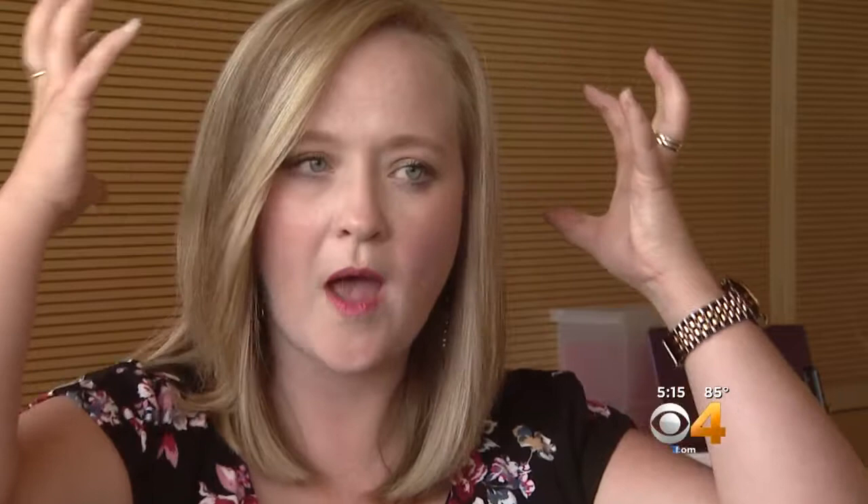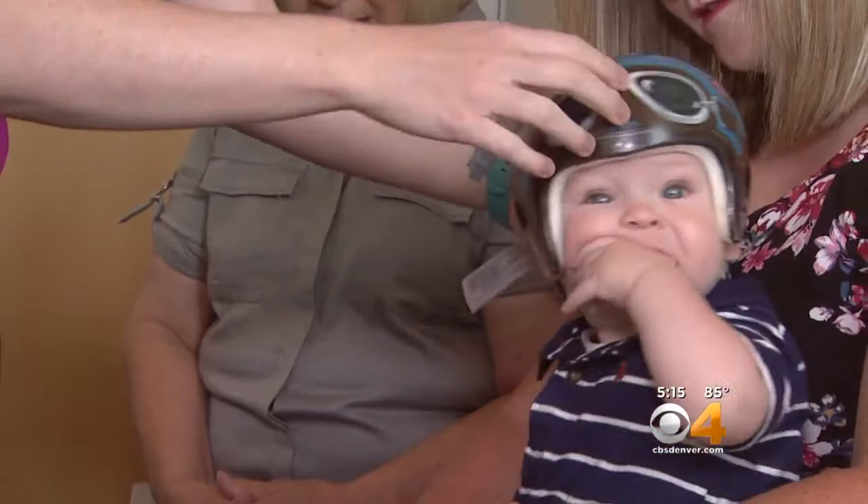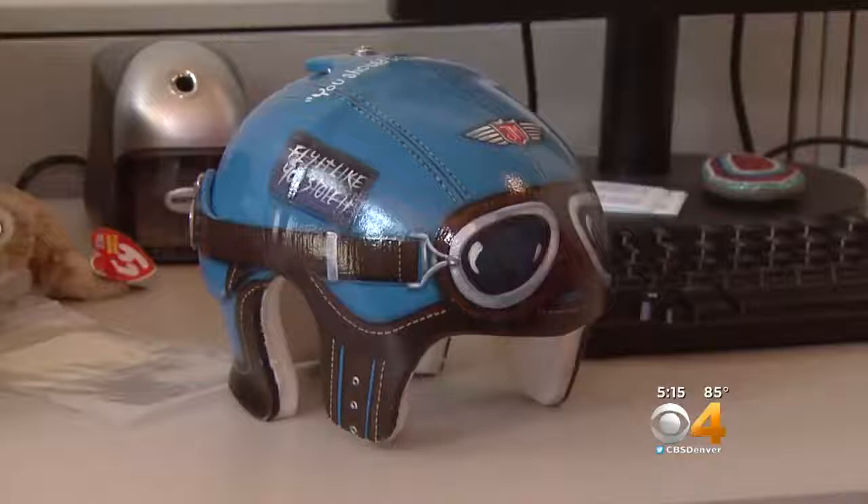At five months, through small incisions in Jude's scalp, surgeons removed a narrow strip of fused bone. Since then, Jude has been wearing his specially molded helmet 23 hours a day to reshape his head. The helmet puts a roadblock on front-to-back growth and allows his head to grow side to side.